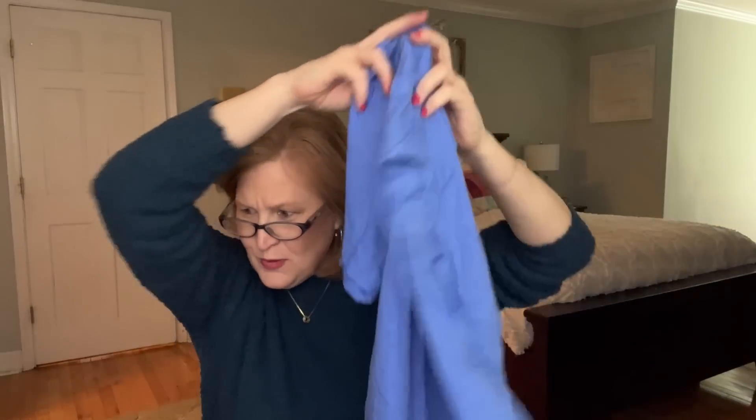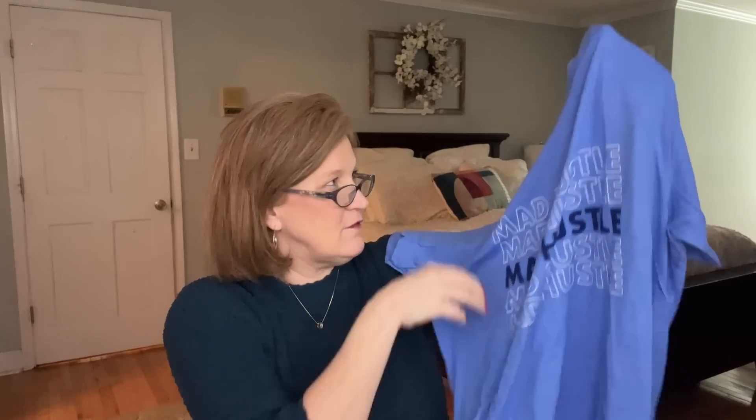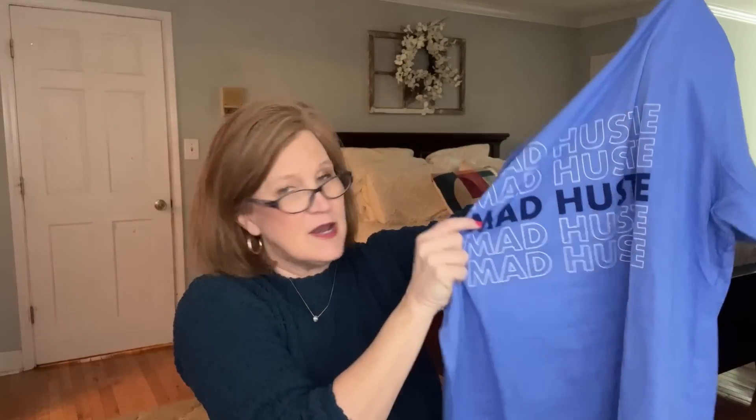Oh my gosh, there's another shirt in here — are you kidding me?! This is a bright blue one that says 'Mad Hustle.' That is so pretty! This is another $24 value — the super soft Mad Hustle shirt is described as the ultimate motivator for anyone looking to crush their fitness goals. This is a free extra: 'Thank you for subscribing, I appreciate you.' I have never seen a subscription box put in a freebie that was an entire t-shirt — the quality is just beautiful.